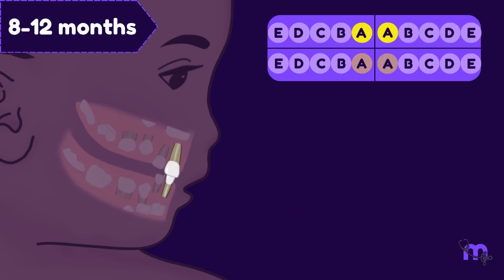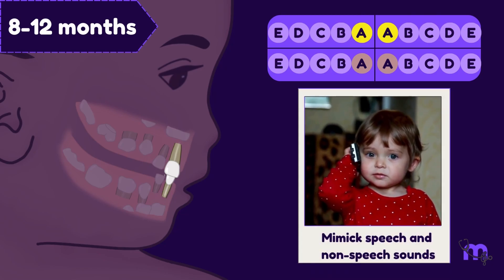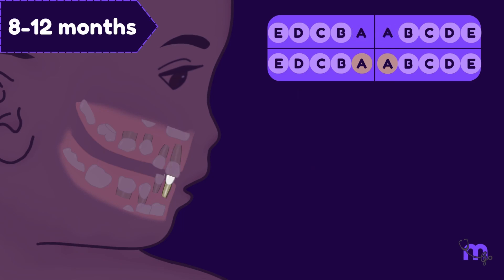By the 8th to 12th month, these little explorers begin mimicking speech and non-speech sounds. An important factor in this phase is the development of the maxillary central incisors.